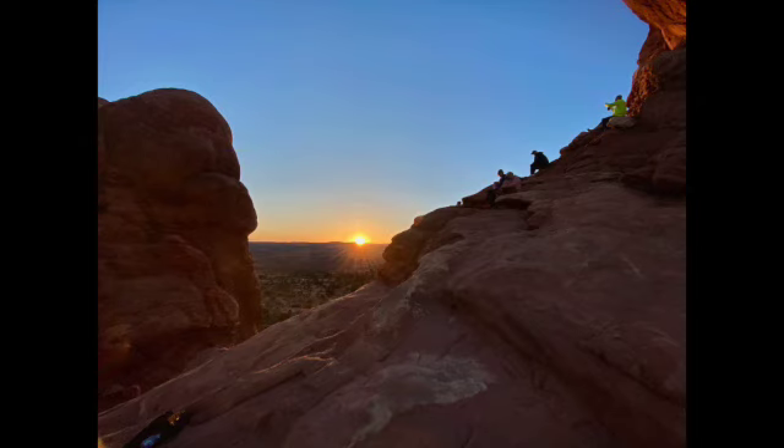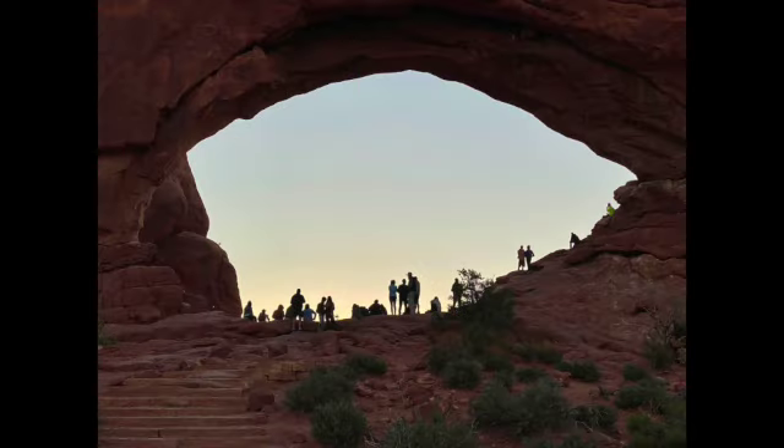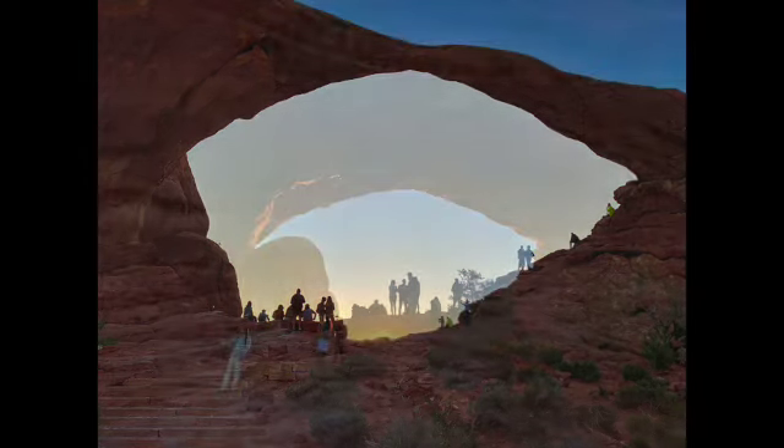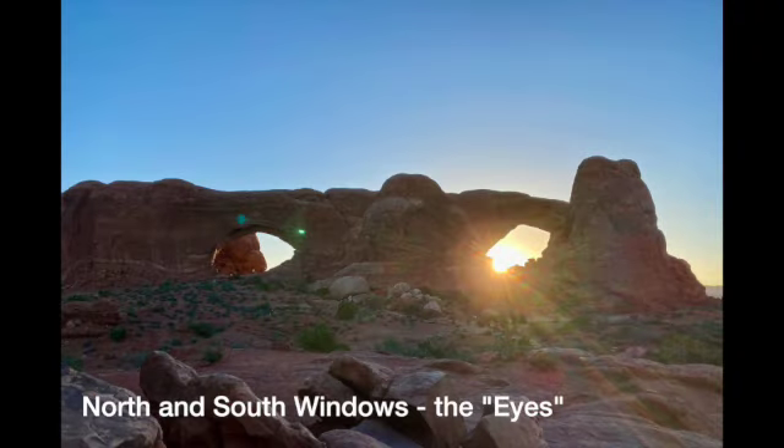There's lots to see and we didn't get to everything. It was going to be a hot day — low 90s — so we didn't get a lot of longer hikes in, but we got in some good short hikes. The Windows and Double Arch are highlights. From far away, the Windows look like a pair of eyes, which is kind of cool. It's about a 200-yard hike up there. None of the hikes we did were long because we were concerned about the heat. Even at sunrise it was about 75 degrees.